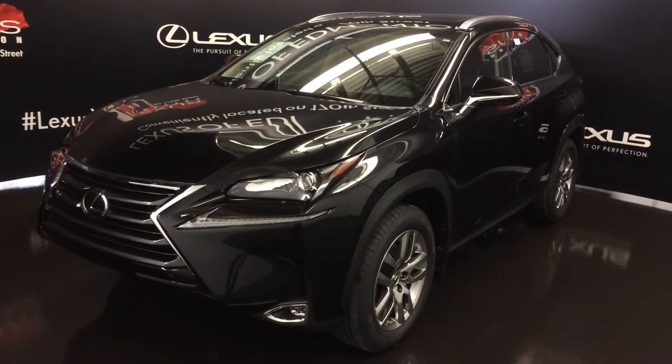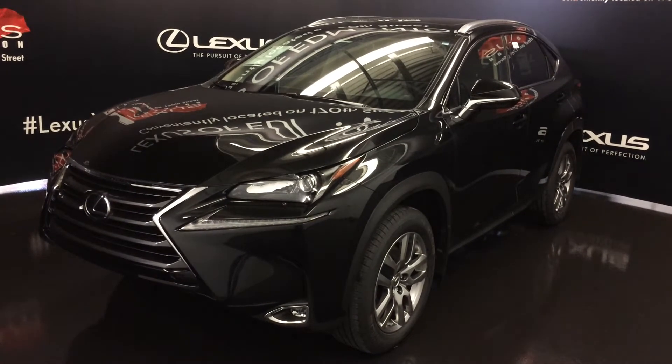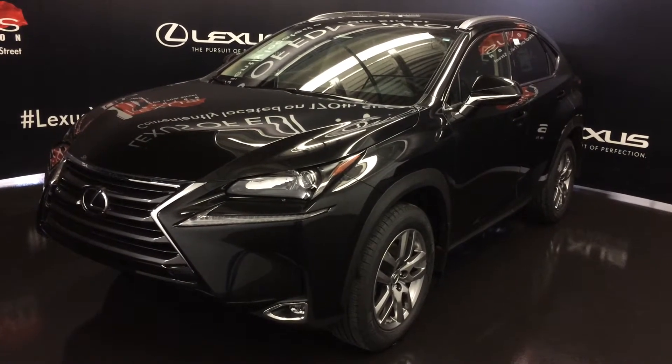We're looking at the 2017 Lexus NX200T. All-wheel drive, 235 horsepower, premium fuel is recommended, black exterior, black Nulax leather, 4-door, 5-passenger — this is the premium package.